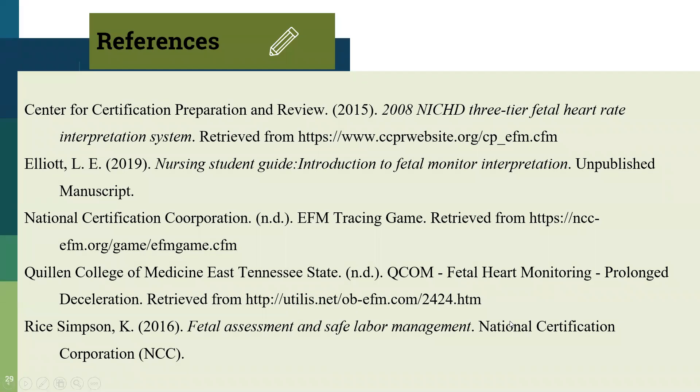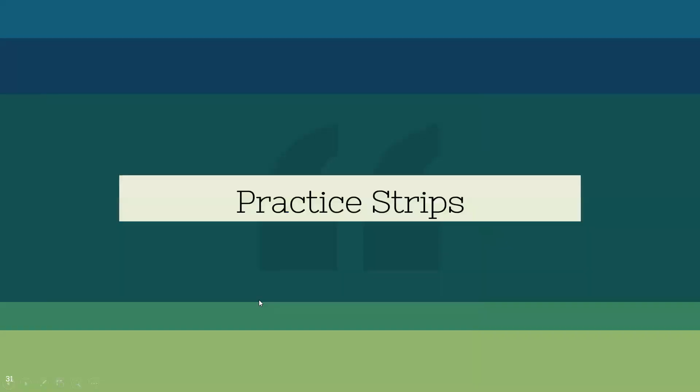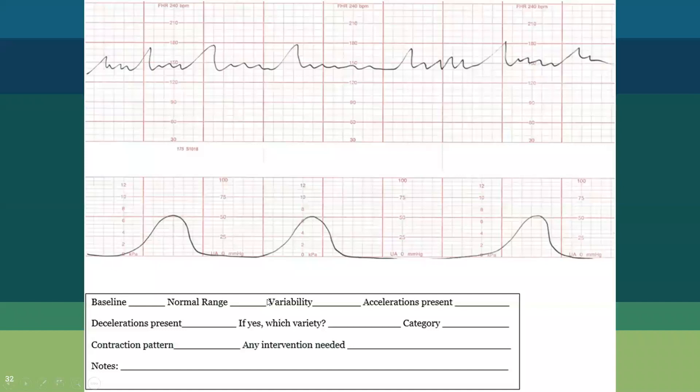Here are the references used to put this together. If you're looking for more practice, NCC offers a free online game where you can go through strips and determine all the things we just covered. We're going to do some practice strips together now — go ahead and pause the video and answer all the questions below.